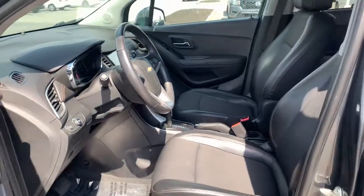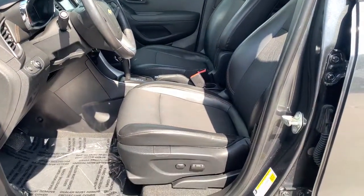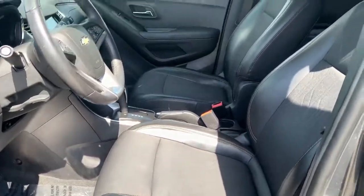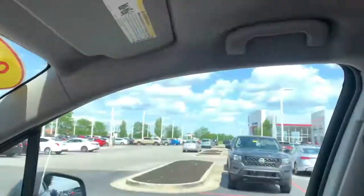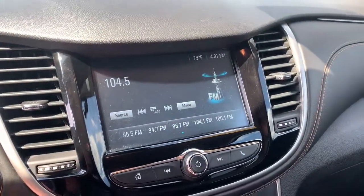The following are some of this vehicle's highlighted options: keyless entry, keyless start, remote engine start, electronic stability control, aluminum wheels, Bluetooth, intermittent wipers, trip computer, power windows, and bucket seats.